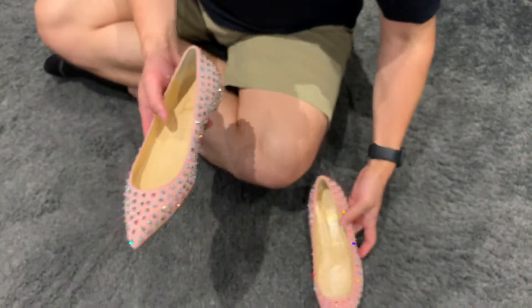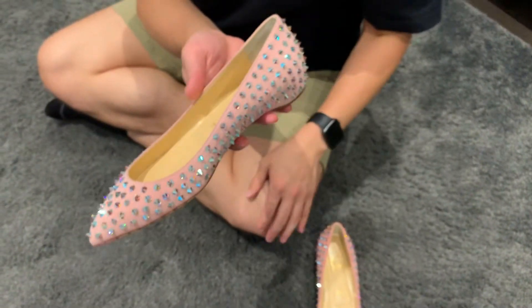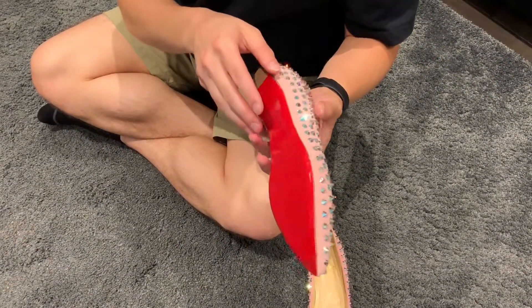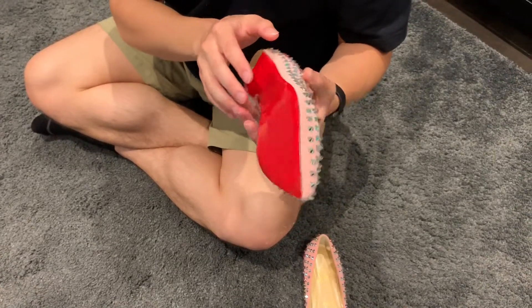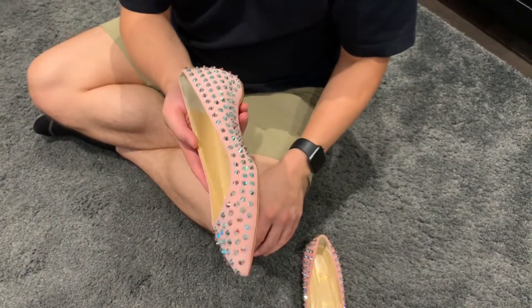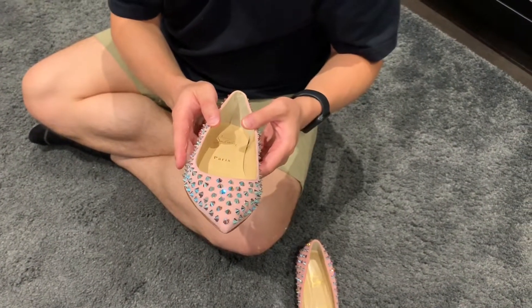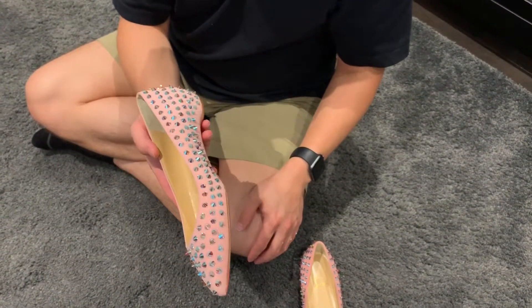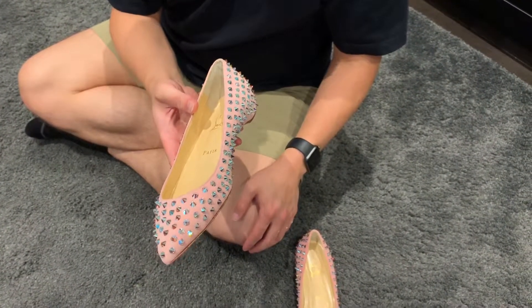This is the left foot — the right foot is obviously the same thing in mirror image. I cannot overstate how shiny and sparkly these shoes are; they really stand out and are something truly special.